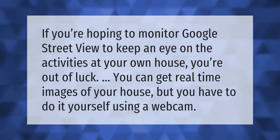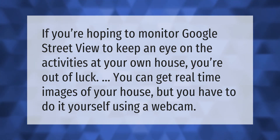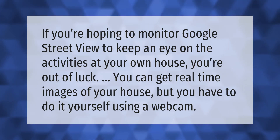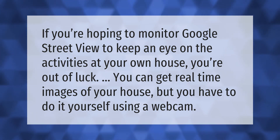If you're hoping to monitor Google Street View to keep an eye on the activities at your own house, you're out of luck. You can get real-time images of your house, but you have to do it yourself using a webcam.